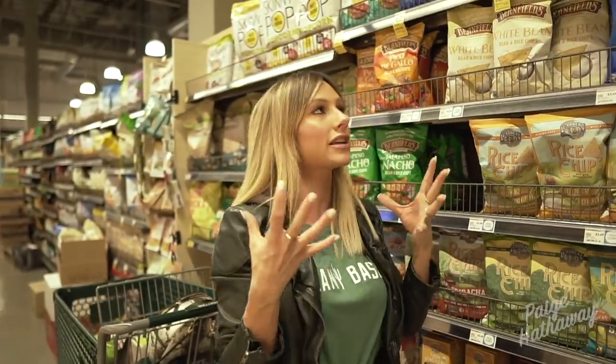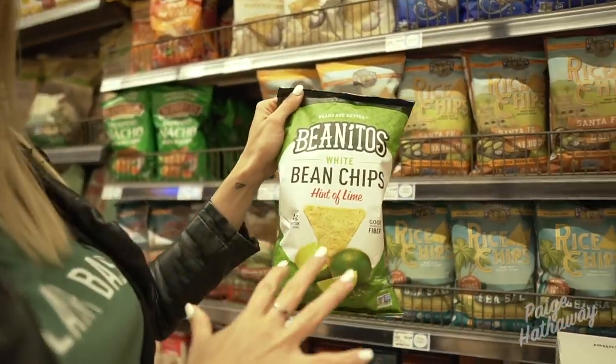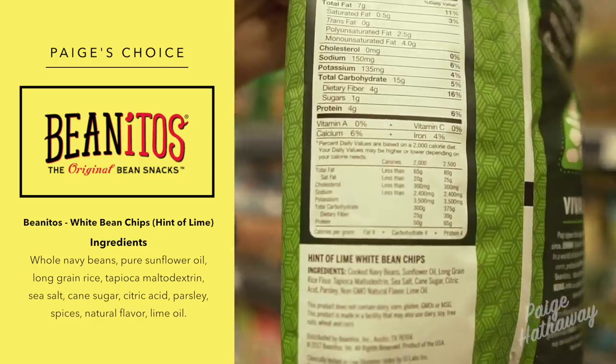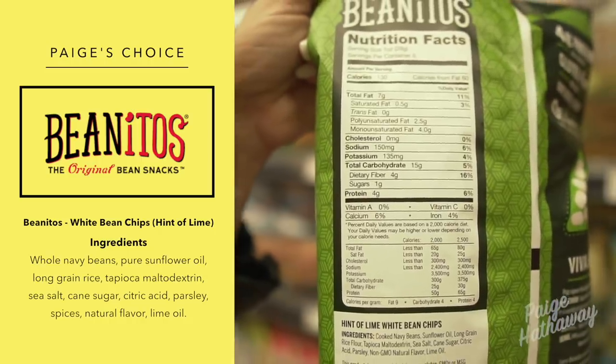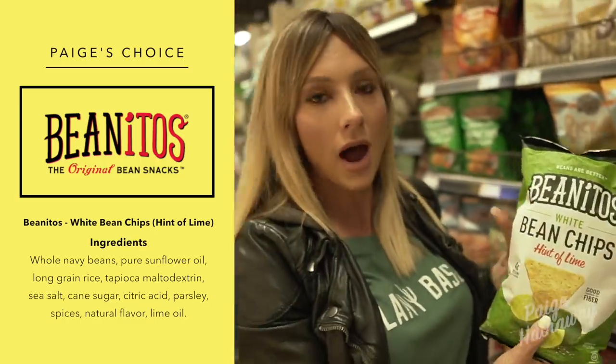I wasn't going to come down this aisle, but I wanted to show you guys some healthy chip options because sometimes I'm just craving a crunchy, salty texture. Benito's are a really great option, and the reason I like them is their ingredients — you can see it's beans, sunflower oil, rice flour. You can literally read everything that's in the chips. That's one thing I look for when I buy something like chips — I want to know what's going in my body. So these are a really good option.